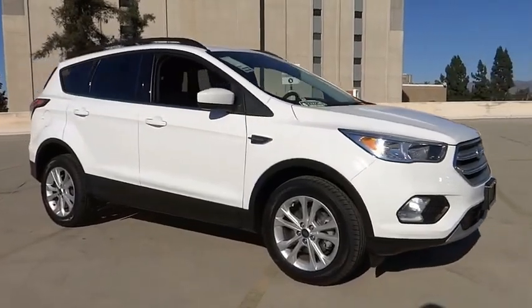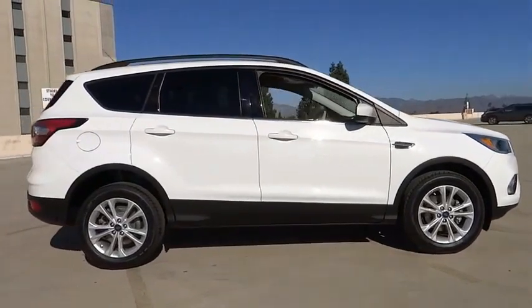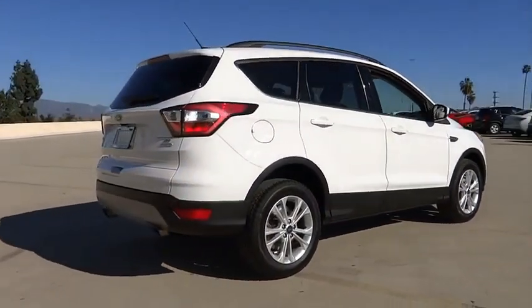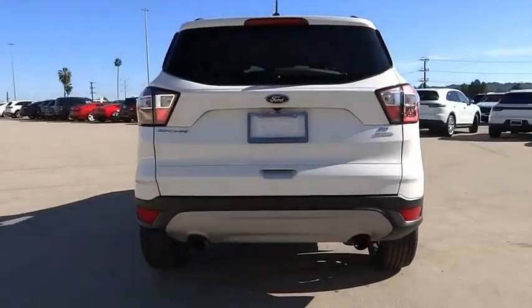We are pleased to show you the 2018 Escape. Gas engines flex, tow, sip, and go with Ford Escape. This vehicle has less than 50,000 miles. Here are some of this vehicle's great options.